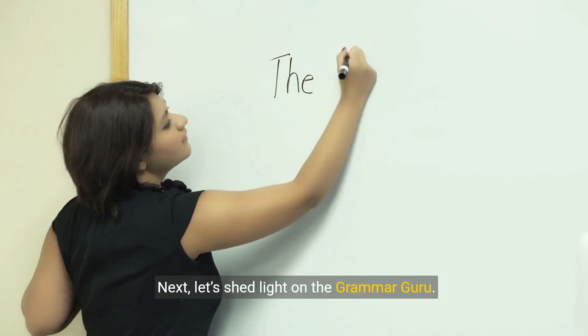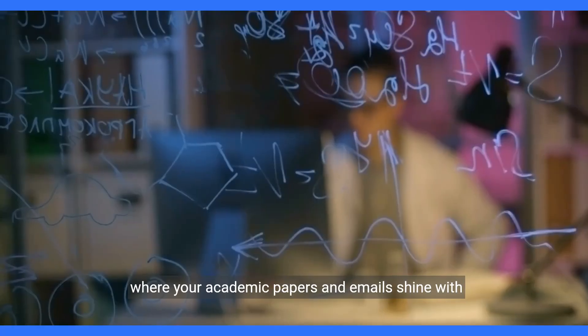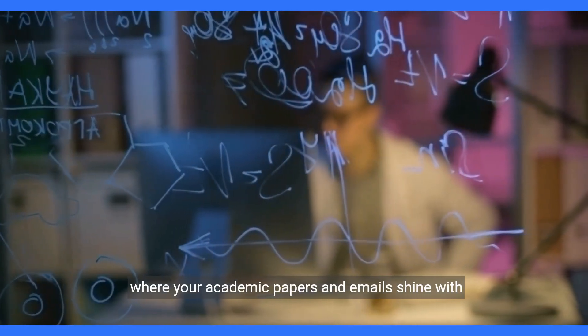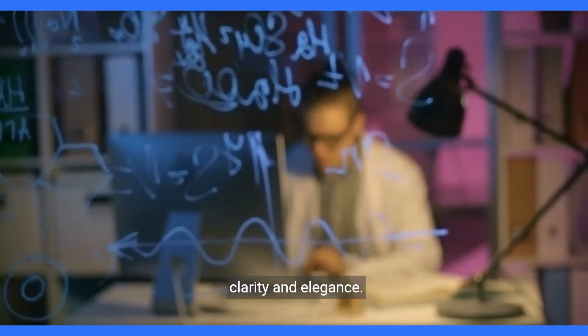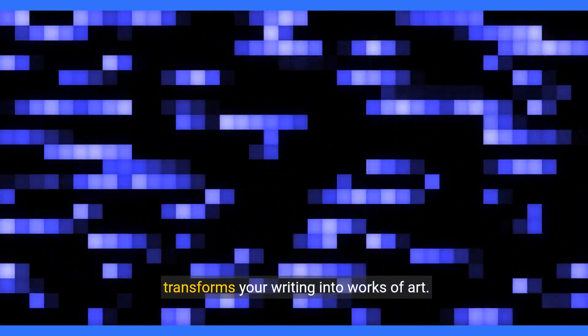Next, let's shed light on the Grammar Guru. Envision a world free of clumsy sentences and typos, where your academic papers and emails shine with clarity and elegance. This partnership between ChatGPT and Grammarly transforms your writing into works of art.